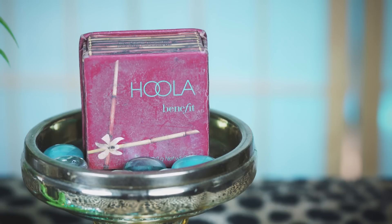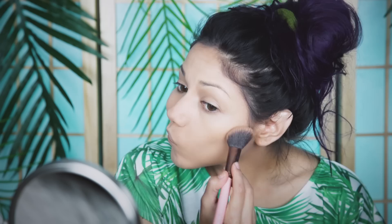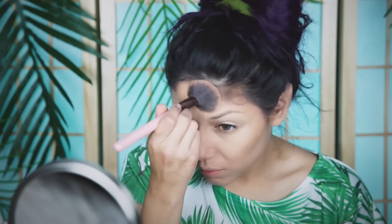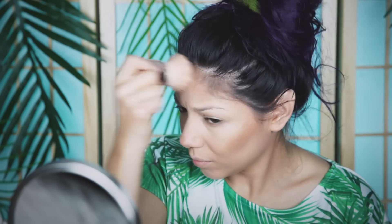After that, I'm going to use my Hoola Bronzer from Benefit for that nice summer tan look. I'm also going to add some shimmer with my All Over Shimmer Powder from Forever 21, which is one of my favorite products to use in the summertime to add some golden sparkling shine.